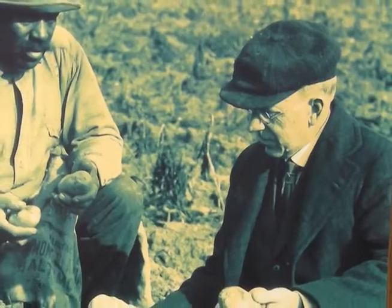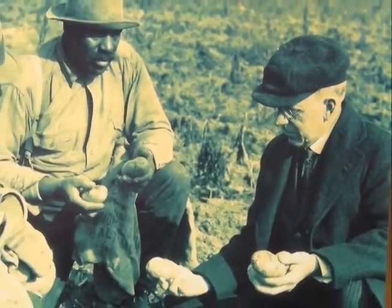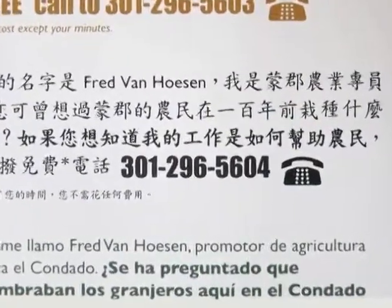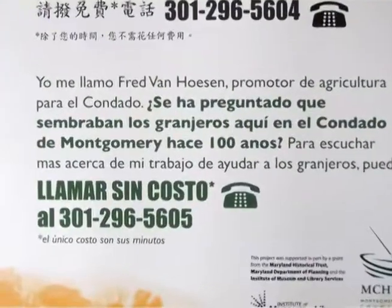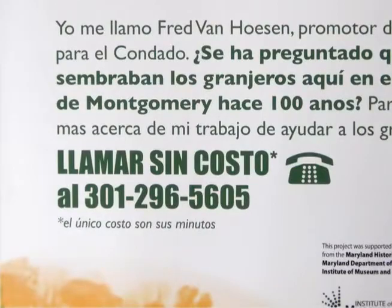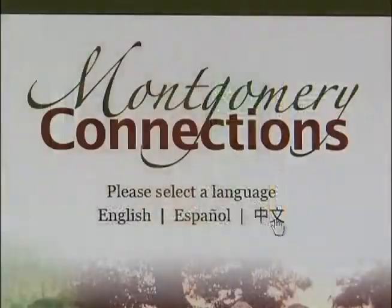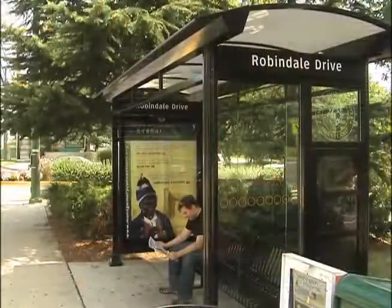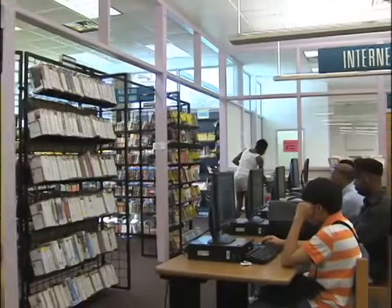I'm Fred Van Hoosen, and I'm the first extension agent from Montgomery County, a job I started in 1970. Different phone numbers access the three languages. We also have website support as well, so you can go to the website and get even more information, and also hear the audio from there as well.